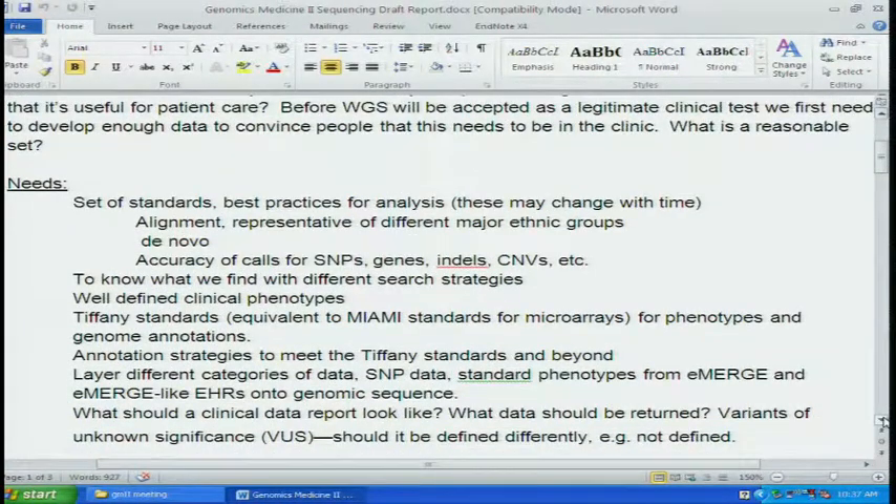Best practices for analyses — these may change over time — alignment issues, representative of different major ethnic groups, de novo sequencing, assembly, accuracy of calls for SNPs, genes, indels, CNVs, et cetera, to know what we find with different search strategies and what to do with that information, and well-defined clinical phenotypes.